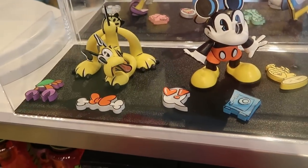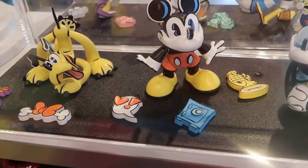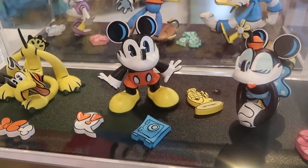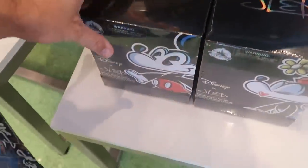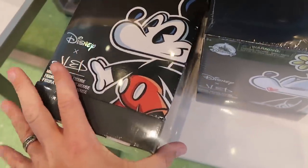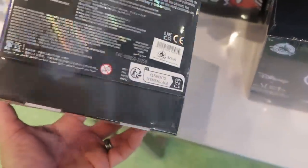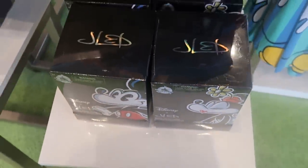Looks like they even have a bunch of brand new collectible figurines — a Pluto one, a Mickey one, and a Minnie Mouse one. I've never seen these before. I think they're limited edition to a thousand. The Mickey Mouse one is $29.99.